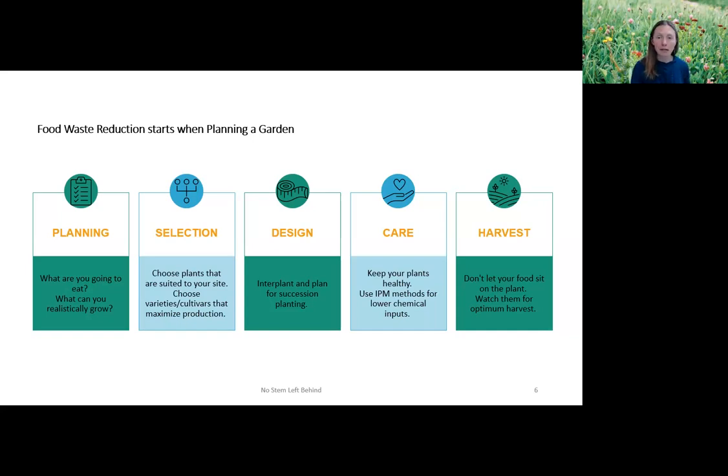Scout your garden for pests and disease regularly — go out, flip over the leaves, look for evidence of insects and disease, pay attention to watering requirements, and watch for signs of yellowing, wilting, or fruit drop indicating a need for additional nutrition. When issues arise — and they will; you will get whitefly, powdery mildew, tomato hornworms — use integrated pest management methods to choose the least toxic option first, minimizing chemical inputs in your garden.